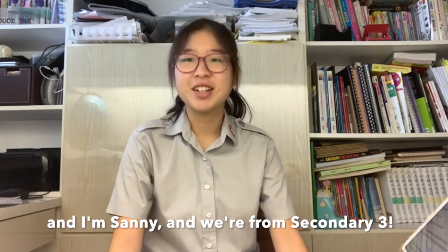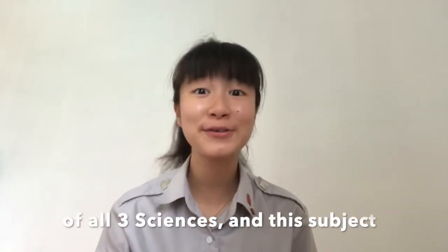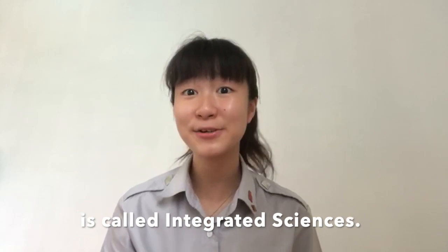Hello, I'm Christy, and I'm Sunny, and we're from Secondary 3. Today, I'll be sharing with you more about NGC's Integrated Sciences. In Secondary 1 and 2, students will take a combination of all three sciences, and this subject is called Integrated Sciences.